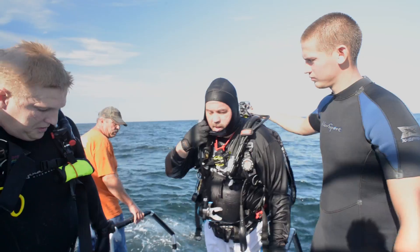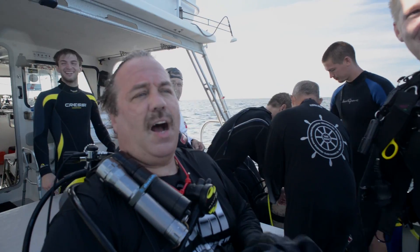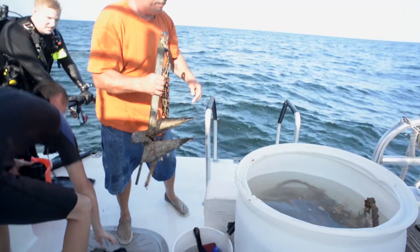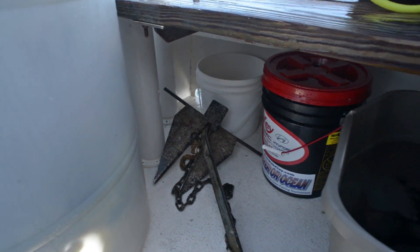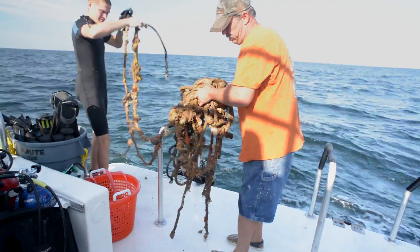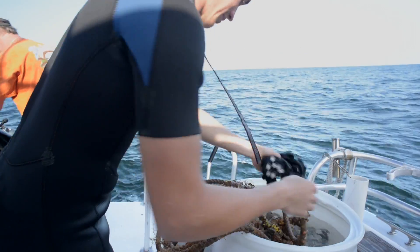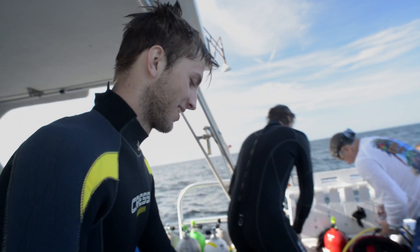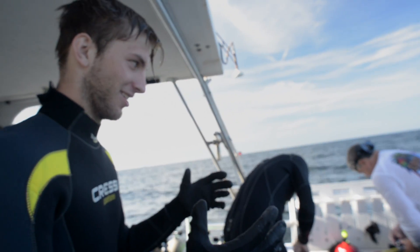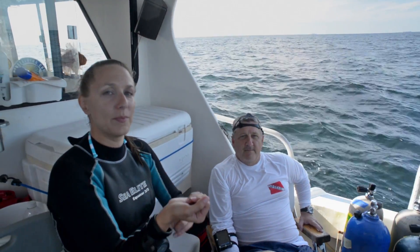Beautiful dive. We killed that. A lot of debris of course. We found a couple of nice anchors, a lot of line, fishing line, rope — we brought up a big chunk of rope. That bag got full really quick. Found a bunch of chains and rope, pulled it up, bagged it up.